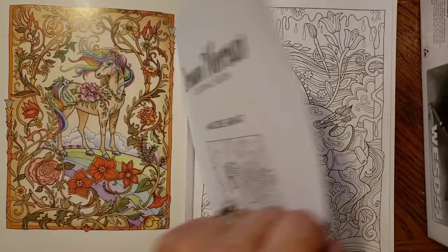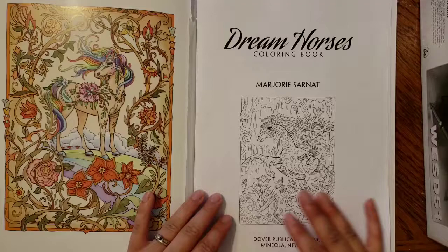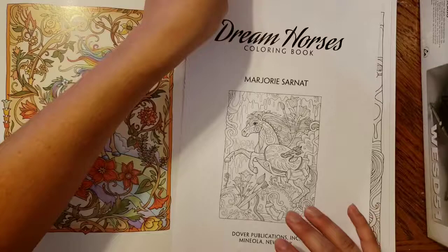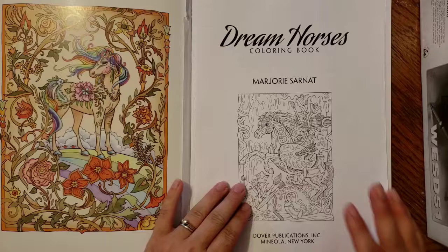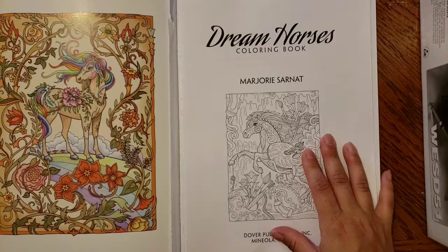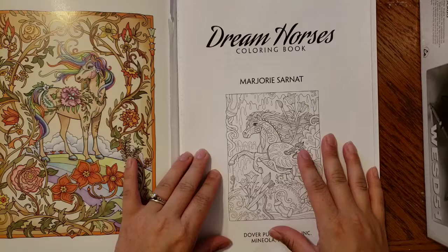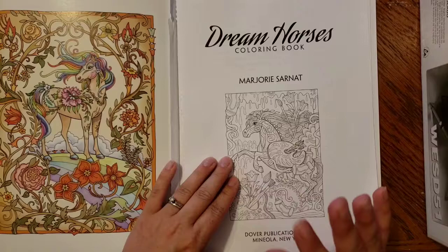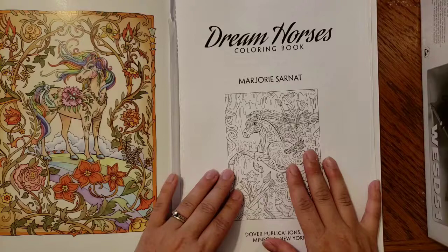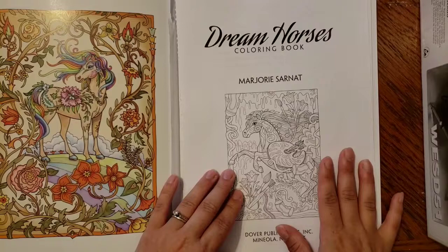Pages are perforated for easy removal, which I love because I prefer to remove the page and work on it — I can move it around, spin it, and not worry about damaging the book with wet mediums. I also have a display stand with 8.5 by 11 clear plastic sheets in my dining room where I put my finished pages, and since this book is 8.5 by 11, the finished pages fit perfectly.